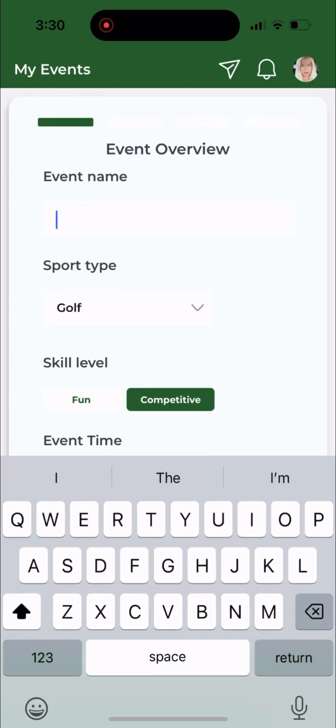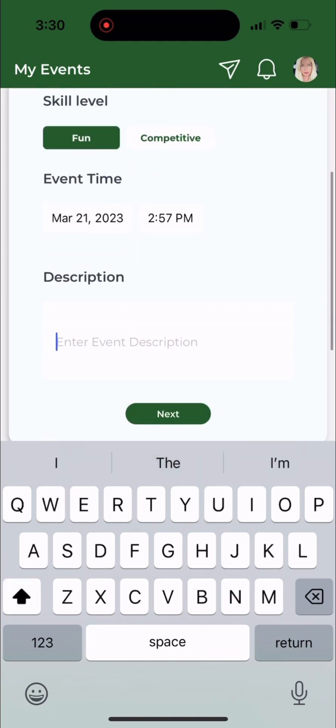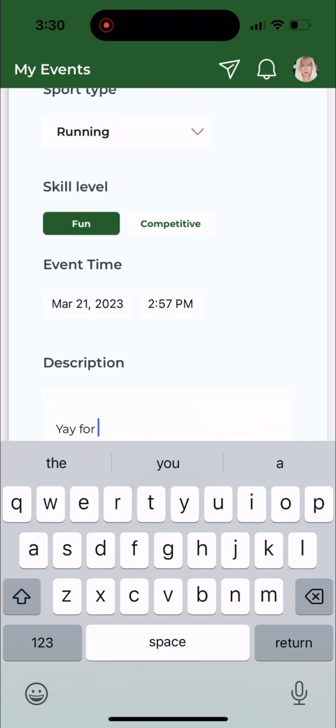You can also create your own meetups. Today I'd like to create a run, so I'm going to pick running. It's going to be a fun run — I don't like to run too seriously.